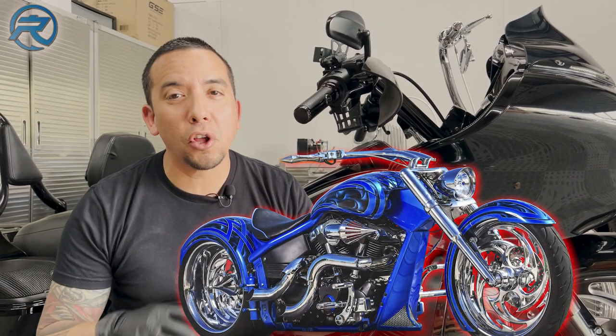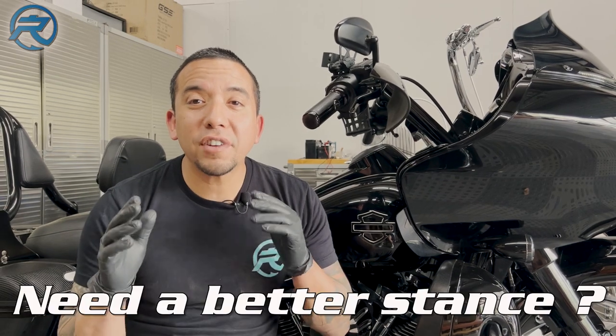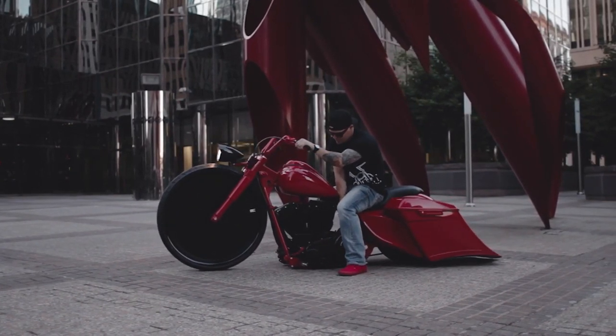Number four, we can all agree the best looking bikes look low and mean, but has your bike been lowered and now has a rough ride? Is your tail section too high or the wheels don't quite tuck? Have you built the custom bike of your dreams and now it's time for the ultimate upgrade? If you've answered yes to any of these questions, you definitely need an air ride system.